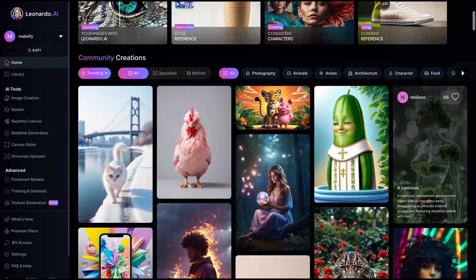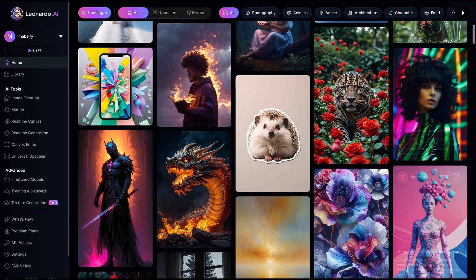With that covered, let's move on to the next tool that will help you generate high-quality images in a flash. Leonardo AI is a powerful tool that allows you to generate images with just a simple idea.